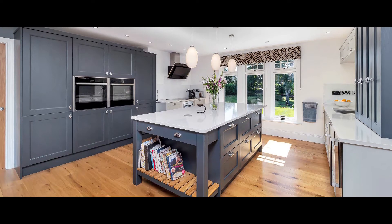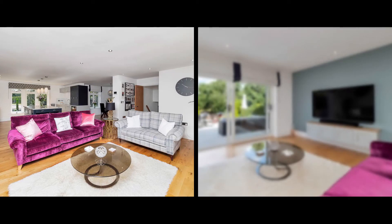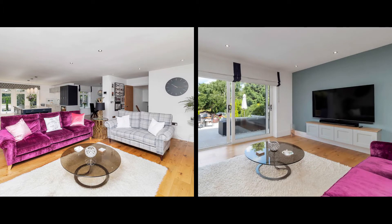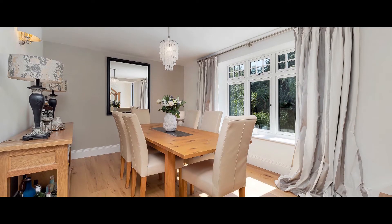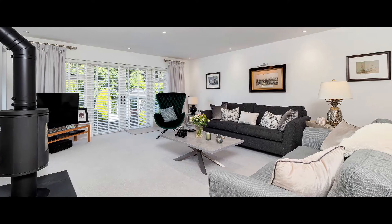With steps leading up to a huge open-plan space which incorporates the kitchen, breakfast room and family room. A door from the kitchen leads to the dining room, with doors to the shower room.